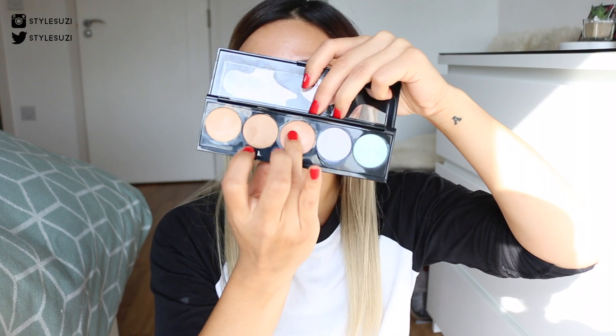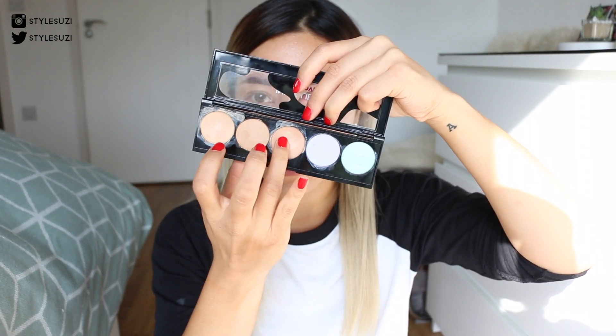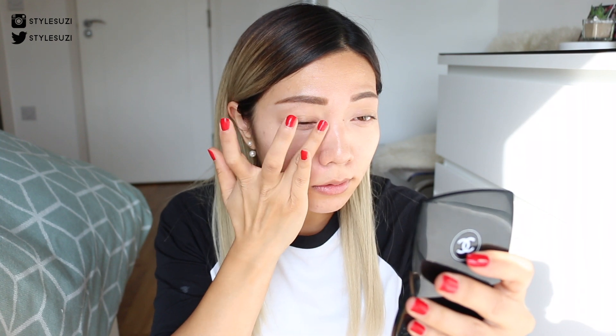I'm going in with my L'Oreal Infallible Total Cover concealer palette — as you can see it's quite well loved. I use these two shades together to correct my under eyes, so I pop a little bit on there.